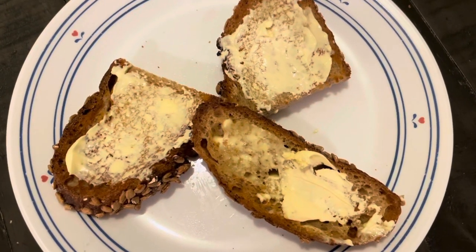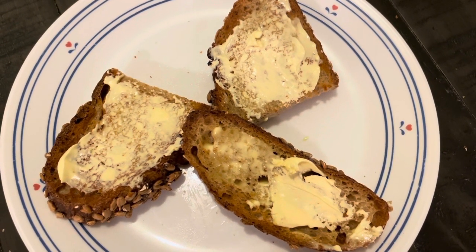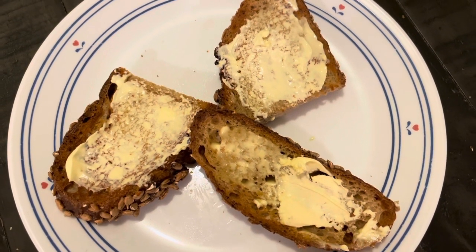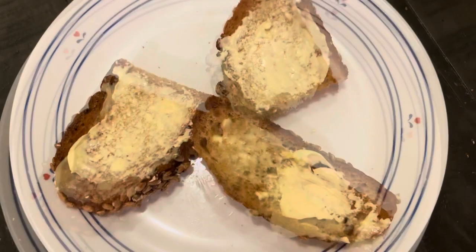For dinner I had some toast — organic sourdough whole grain bread topped with Smart Balance Light. I know it looks a little odd, but it did the job. Total for this dinner: five bites.